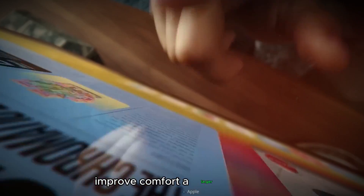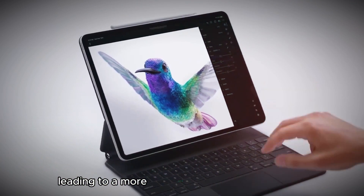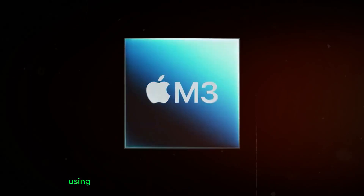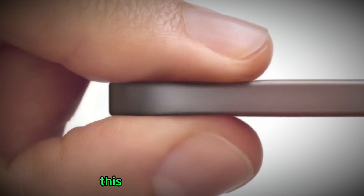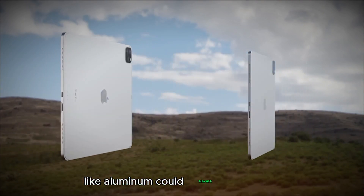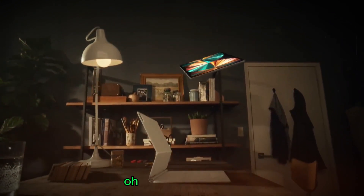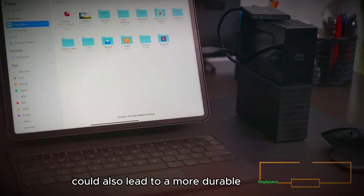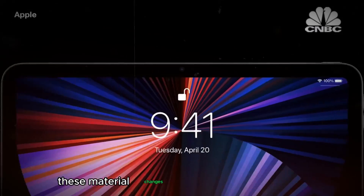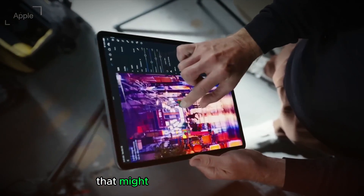Improved Comfort: A larger trackpad could also translate to better ergonomics, with less finger stretching for a more comfortable typing experience over extended periods. Unconfirmed Material Changes: Some leaks hint at Apple using new materials for the Magic Keyboard 2 — potentially a shift from plastic to a premium material like aluminum, elevating the look and feel and improving durability. However, similar to the rumored glass back on the iPad Pro, these changes are purely speculation, with no official confirmation and possible cost or weight considerations.